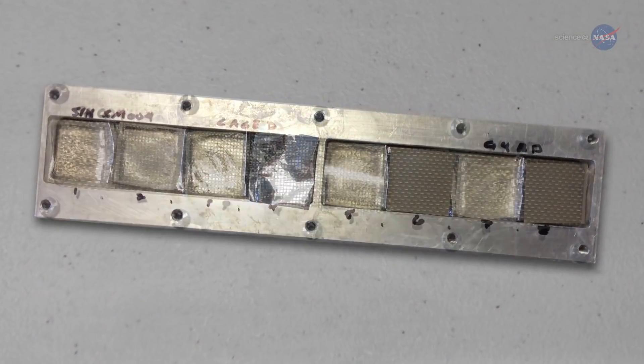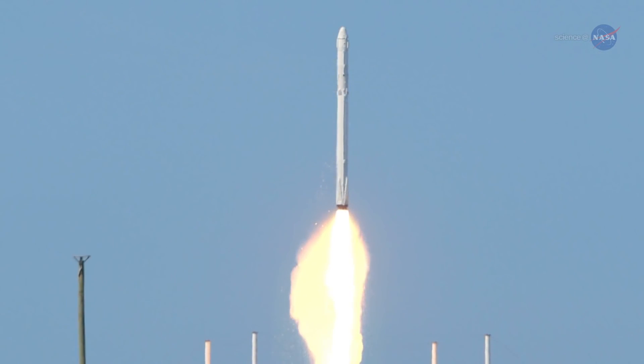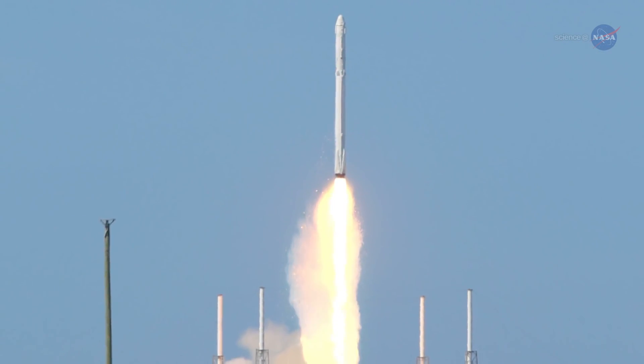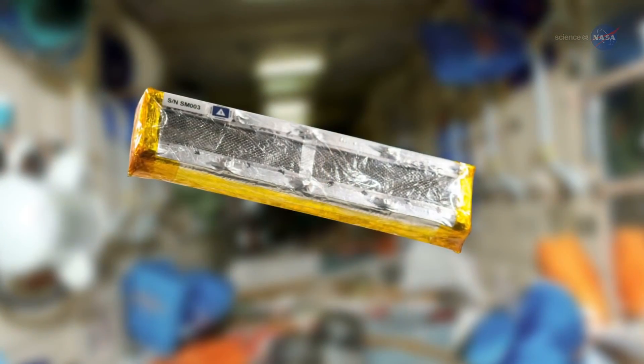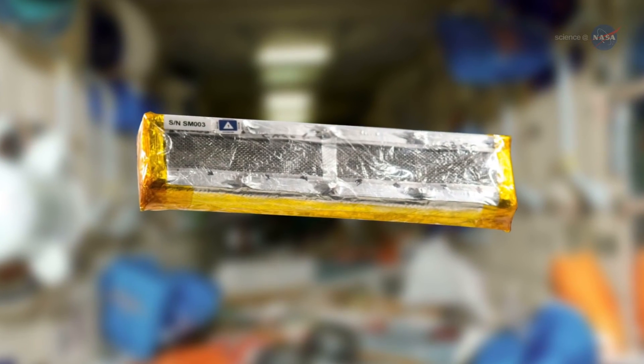Variations of the material, with different additives and coatings, were sent to the space station and attached to lesser protected areas of its interior in April. The samples are being photographed every five to six weeks during exposure before returning to Earth in 2016, where they'll be examined to see how they held up.